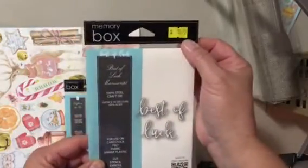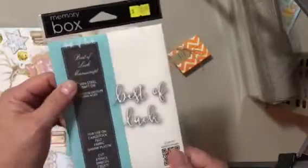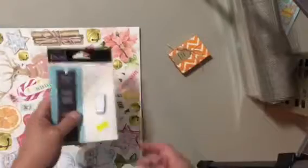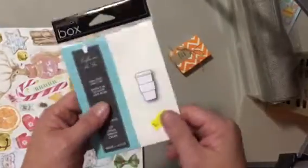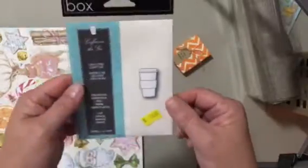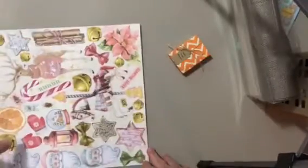Then of course I got Best of Luck. It was 60% off, so I couldn't pass up the Memory Box die. And then I went ahead and got this little coffee stamp. It's little in there, but it's cute — it's bigger than the other one. I thought that would be good to use. I'm always making little cards — let's have coffee, or whatever.